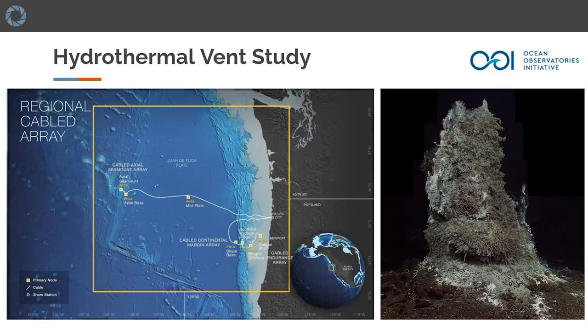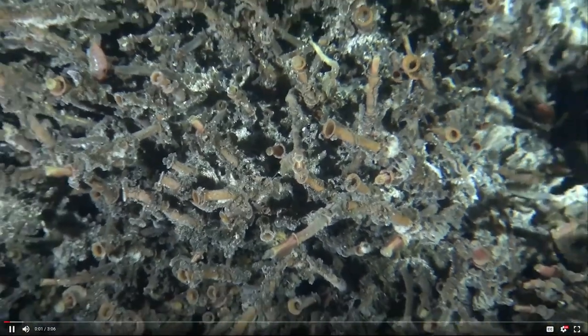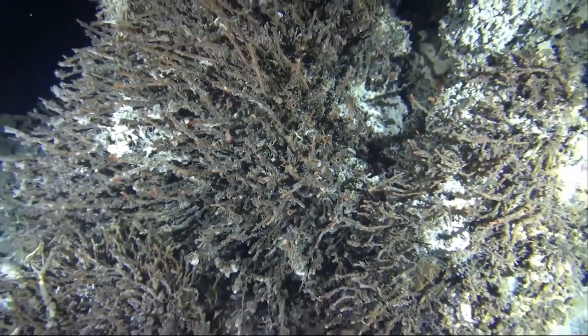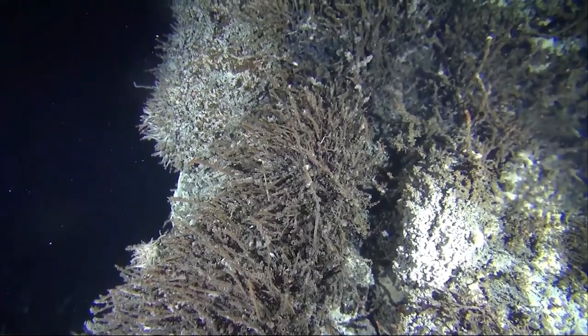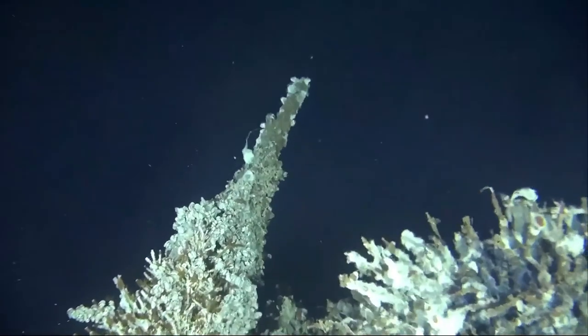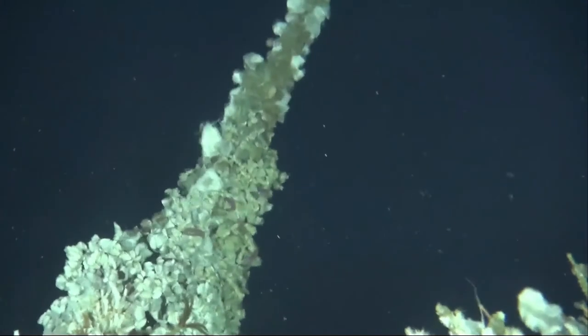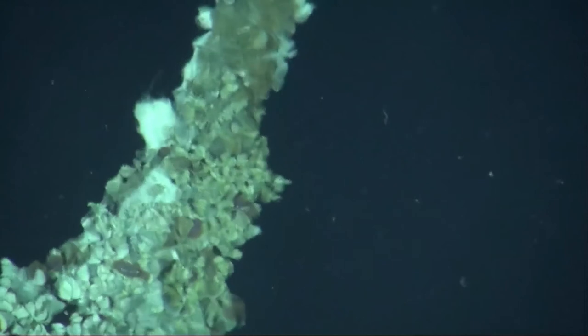Since 2012, the Ocean Observatory Initiative (OOI), in partnership with the University of Washington, has been using Subsea Imaging cameras, LEDs, and lasers to observe the axial seamount — an underwater volcano located 250 miles off the Oregon coast. The OOI is funded by the National Science Foundation and is a networked infrastructure of science-driven sensor systems that measure the physical, chemical, geological, and biological variables in the ocean and seafloor. Subsea cameras are focused on a 14-foot tall, actively hydrothermal venting hot spring deposit called 'the mushroom,' a metal sulfide chimney populated by communities of tube worms, palm worms, scale worms, limpets, and chemosynthetic microbes.